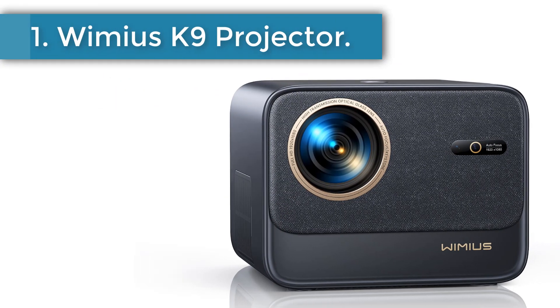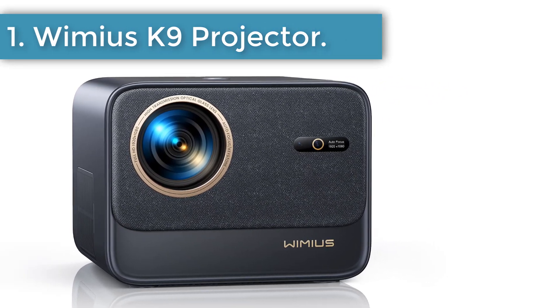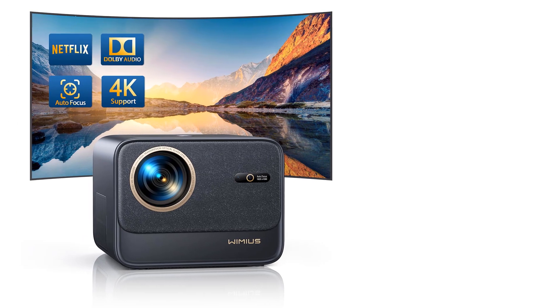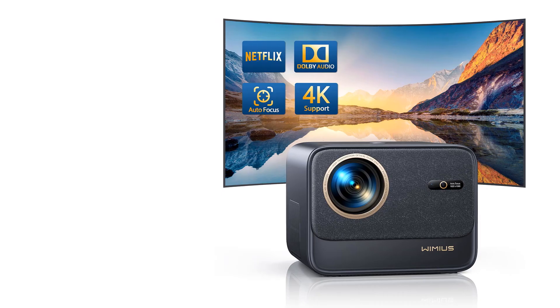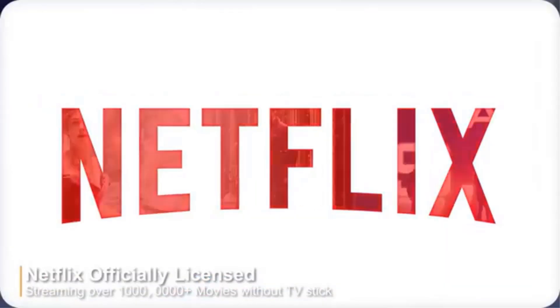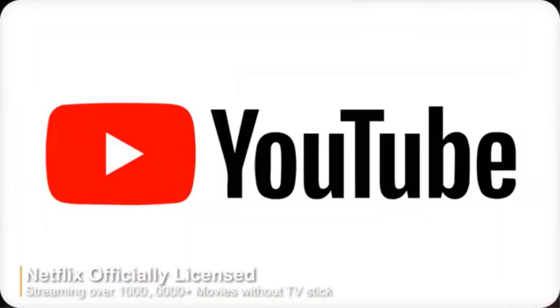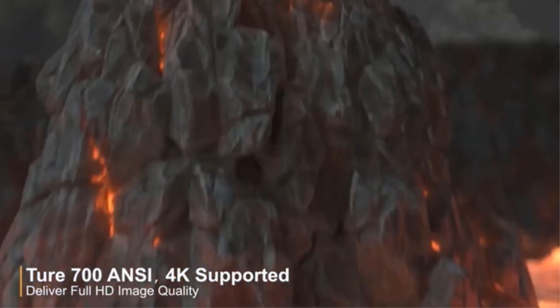Number 1: Wimius K9 Projector. Linux system integrated with 7000 plus apps and popular video programs to enjoy, such as Netflix, Prime Video, YouTube, Vudu, Hulu, etc. Integrated 2x20W HiFi stereo speakers with Dolby Audio support for an immersive 360-degree stereo surround sound.